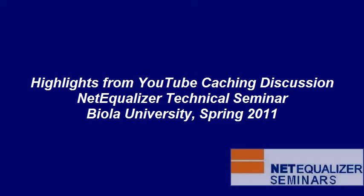Welcome to NetEqualizer Tech Talk videos. This video in our series was shot during a NetEqualizer technical seminar held in Spring 2011 at Biola University. This brief video contains clips of highlights from our CTO's presentation on YouTube caching, which was released in the NCO add-on feature in early 2011 for the NetEqualizer 3000 and 4000 series.